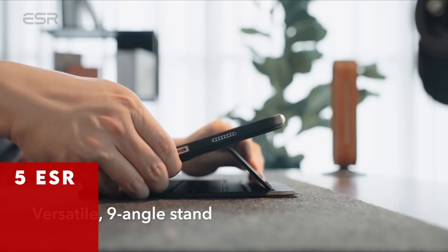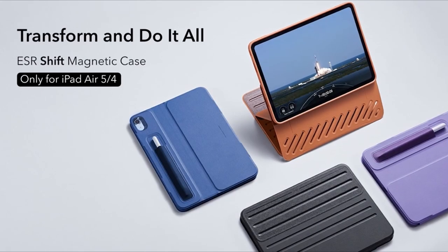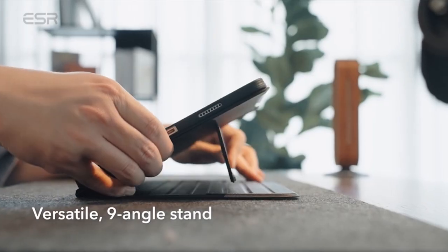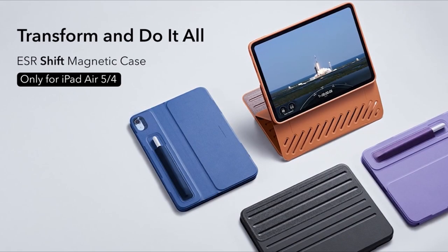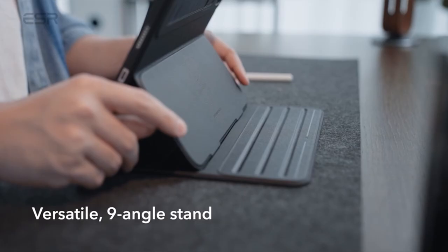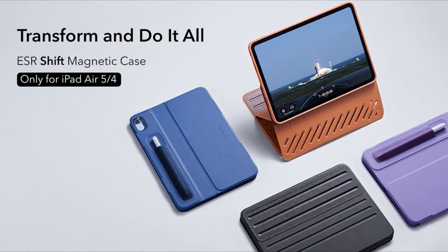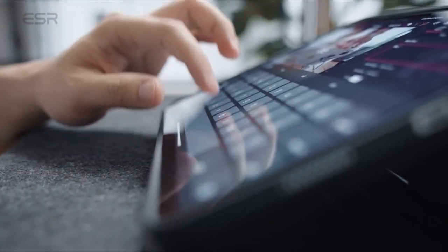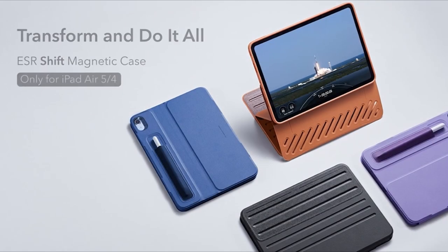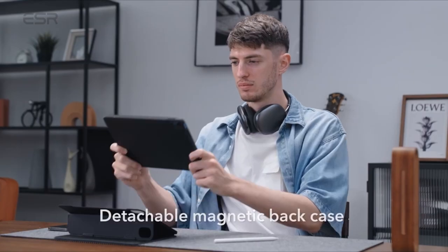At number 5 is ESR. ESR presents an innovative case exclusively crafted for the iPad Air 11-inch 2024, offering unparalleled functionality and protection. The wide support brackets, magnetically locking into grooves, ensure superior stability, ideal for lap use. Enjoy a raised view closer to your eye line, enhancing comfort during extended use. With nine different angles — including six for viewing and three for writing — the dual support brackets and magnetic grooves provide versatility for various activities. The dual back case and front cover design allow for easy attachment, providing full-body 360-degree protection against scratches and bumps.